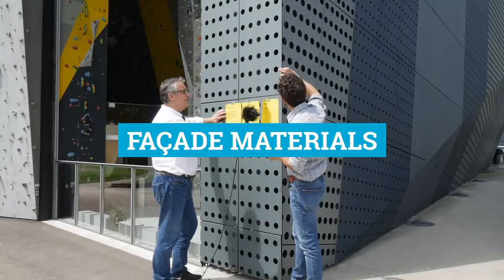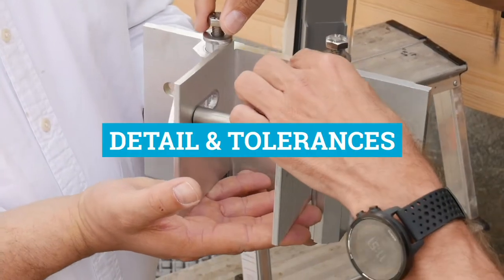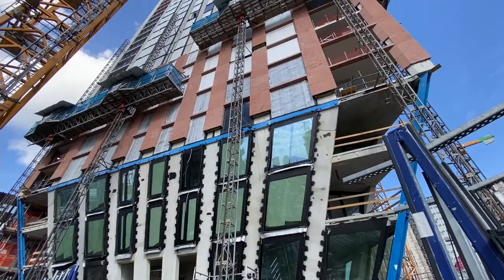So this is the cladding metal, basically a sheet. The glass, the mullions, the frames.